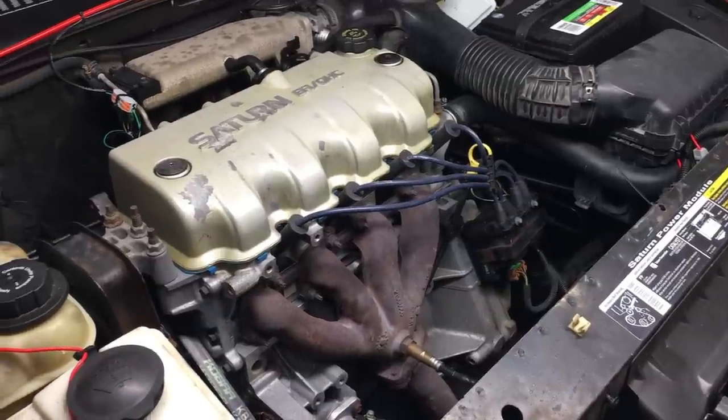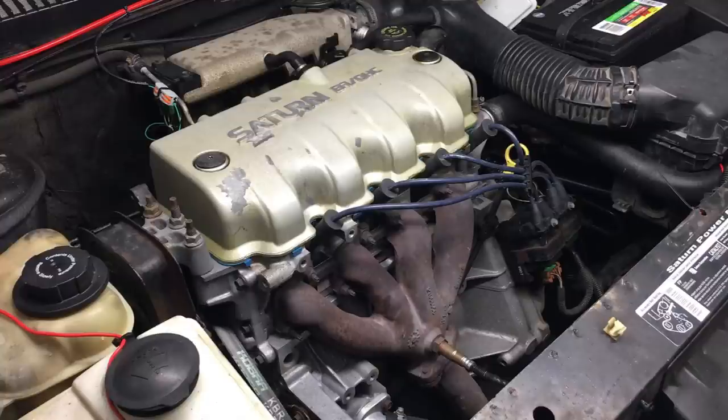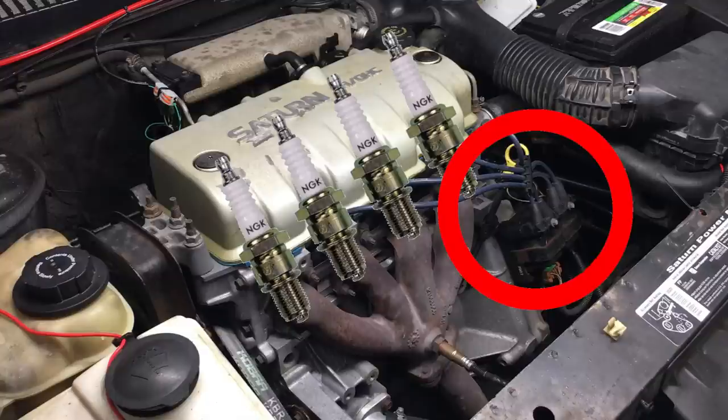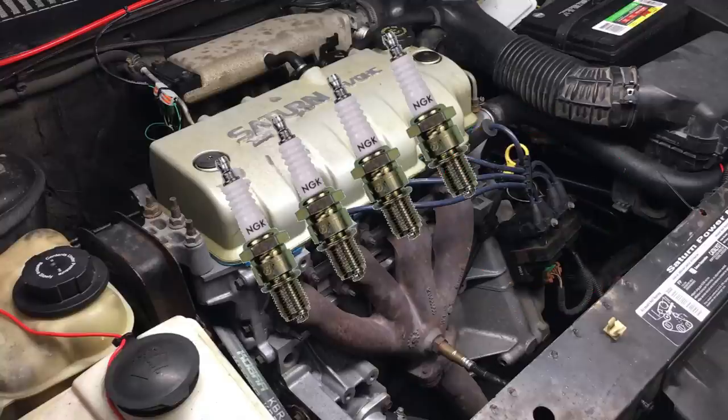Before we head out, let's take a look under the hood - off camera we made a few changes. First we installed a fresh set of NGK spark plugs. The Saturn S-series engine was designed to use regular spark plugs - actually it's the ignition system that cares. Iridium or platinum plugs can cause performance problems - it's a Saturn thing.